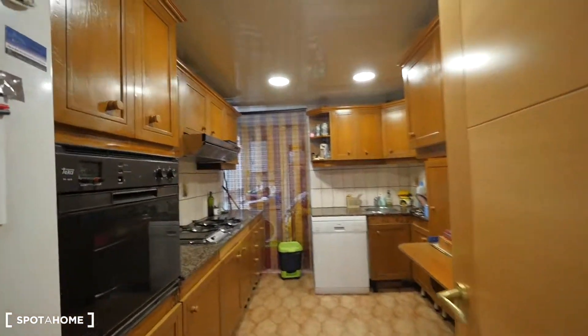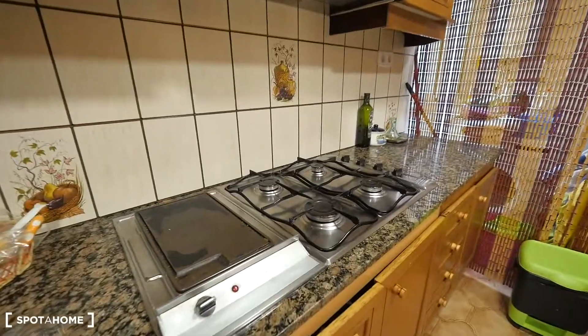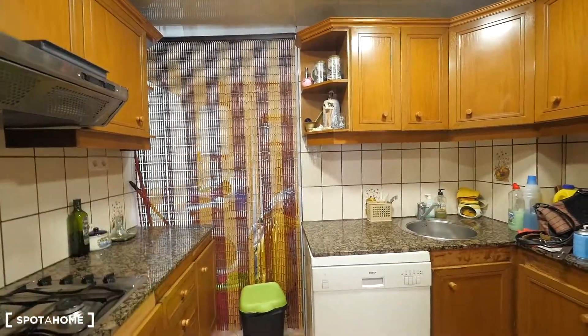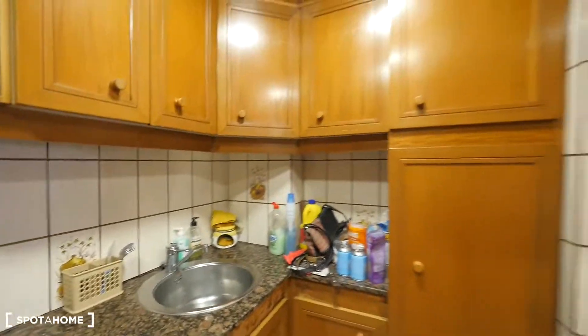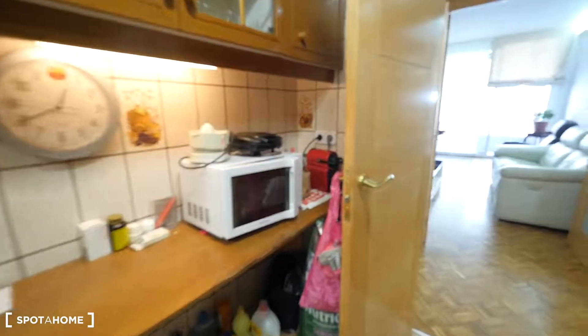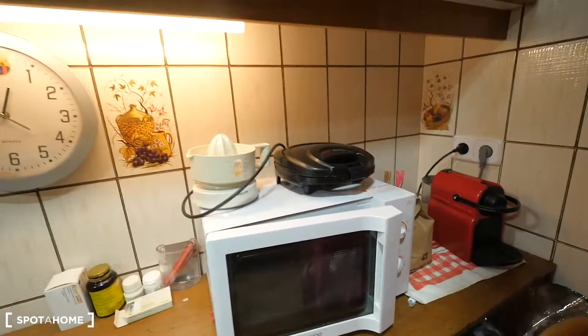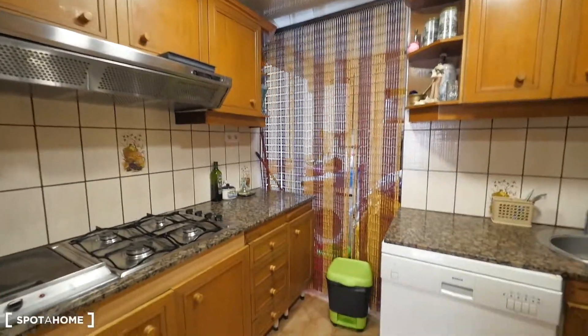Let me show you the kitchen. Here we have the fridge and the freezer, the oven, and the gas kitchen stove. Over there is the laundry area with the washing machine. Here's the dishwasher, the sink, all the closets, the microwave, the coffee maker, and a Nespresso machine. You can also make toasted sandwiches. All the glasses, cups, pots, pans, cutlery — everything is available. The kitchen is fully equipped.